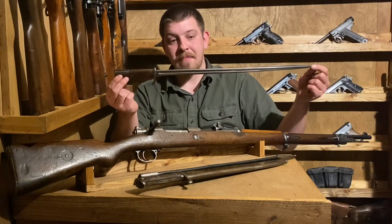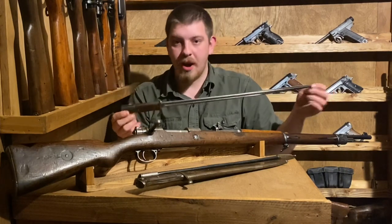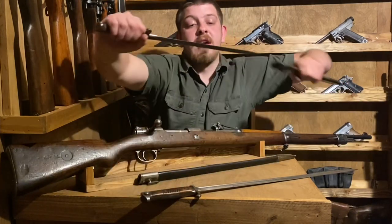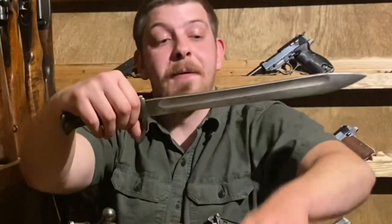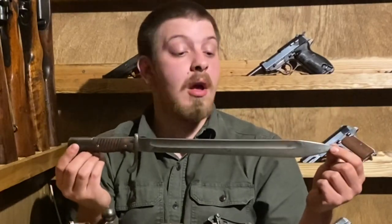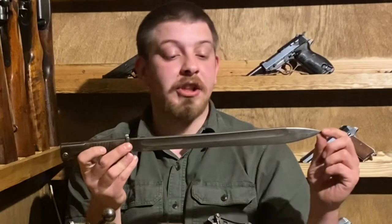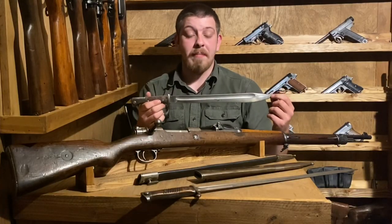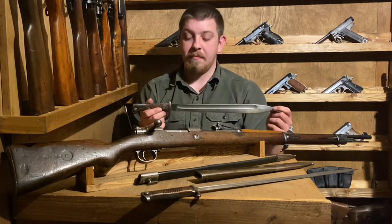Early on you'd see primarily the pipe-back quill point second pattern. Then those would be replaced with the mighty butcher blade, which is going to be the most widely produced variant you're going to encounter. The blade was shortened by about five inches. By late war, you'll actually start seeing bayonets more reminiscent of the Kar98k bayonet.